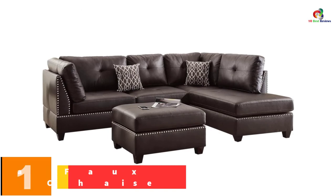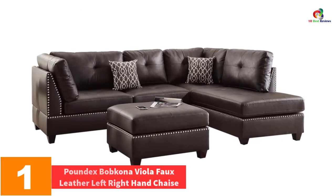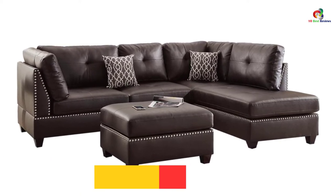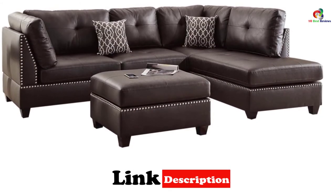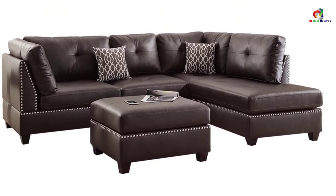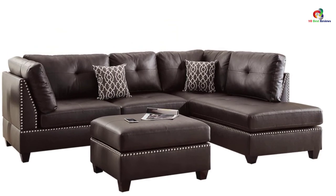And finally at number 1, we have the Poundex Bob Khanna Viola Faux Leather Left Right Hand Chaise. You can describe this kind of seat in just two words: bold and beautiful. It has been designed with three sectional pieces that will bring out that need for spacious sitting. It has been designed with an accent trim in silver studs. Don't just leave your room plain — make a statement and people will respect you at all times.